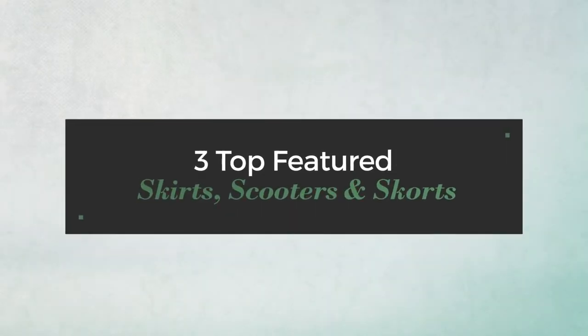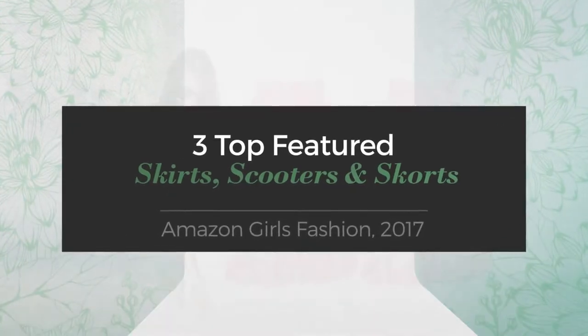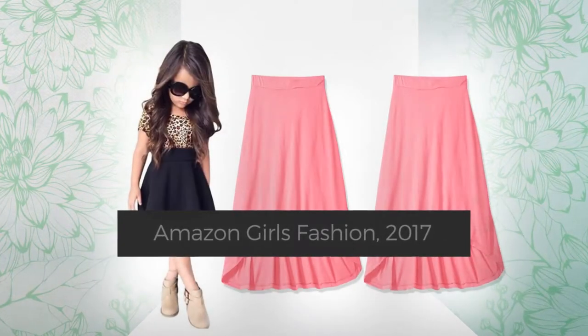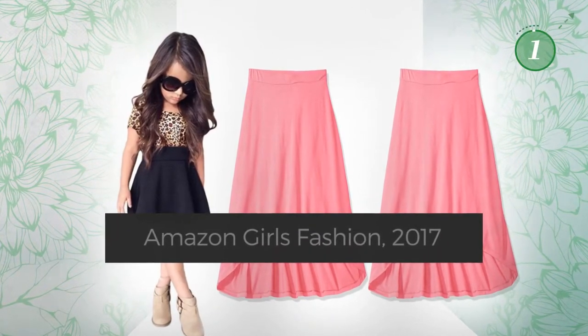3 Top Featured Skirts, Scooters and Skorts — Amazon Girls Fashion 2017. At any time, click the circle and get the details about your favorite skirt.